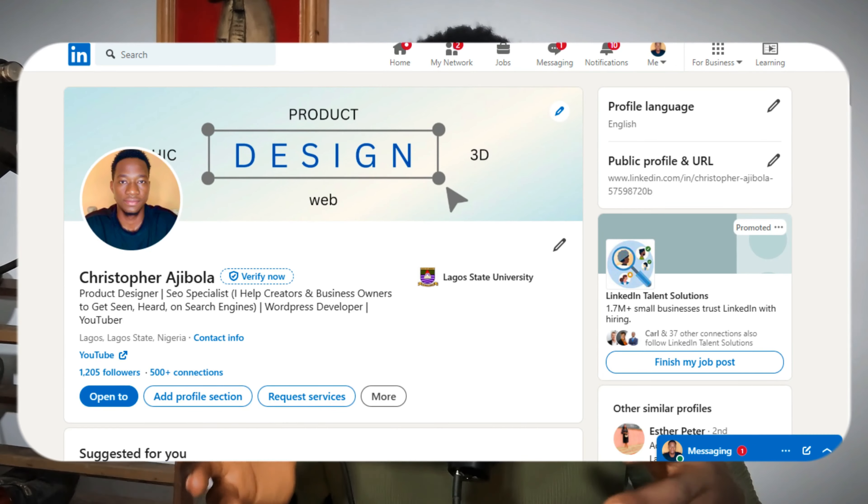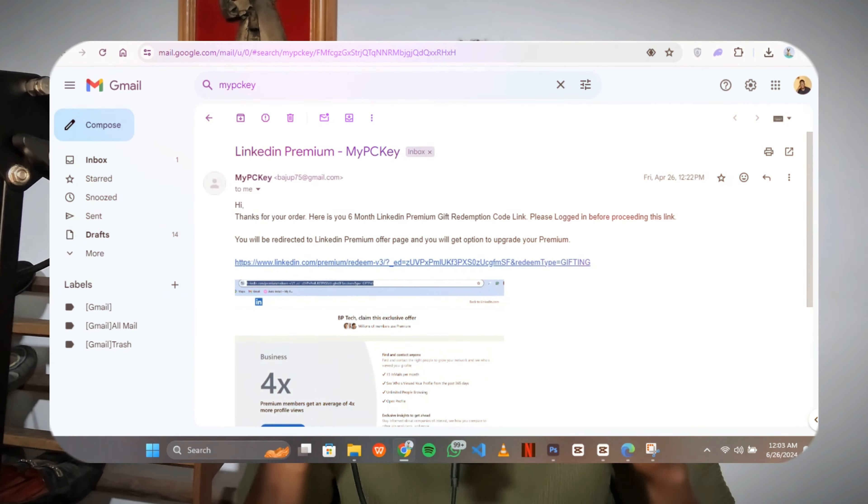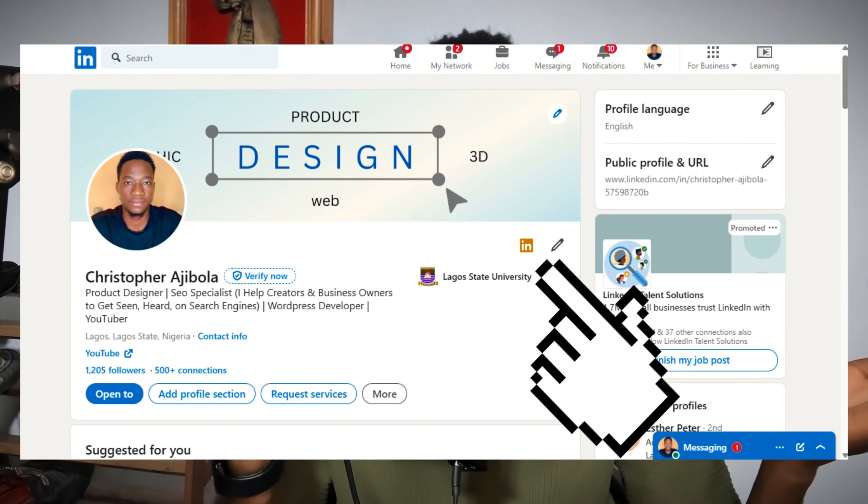Let's go through the activation process. You must have already logged into your LinkedIn account on your device. When you click on the link, you don't have to go through the whole login process again — just click the link and follow the normal steps you'd go through when purchasing LinkedIn premium on LinkedIn. When you complete those steps, your account gets updated. It's that easy and simple.